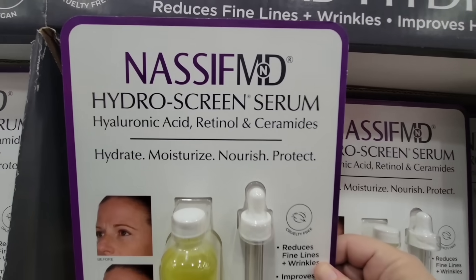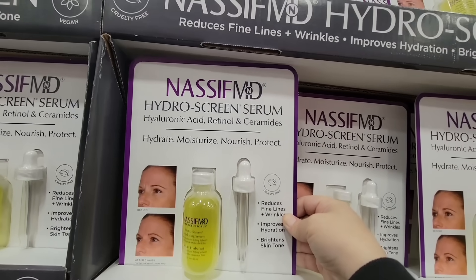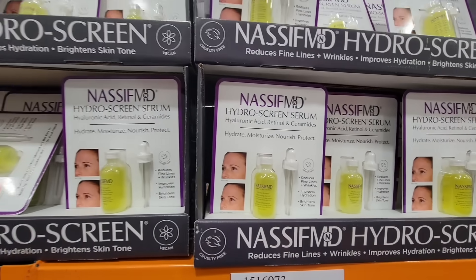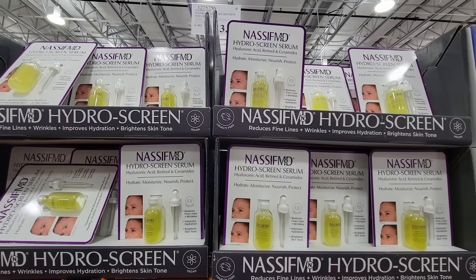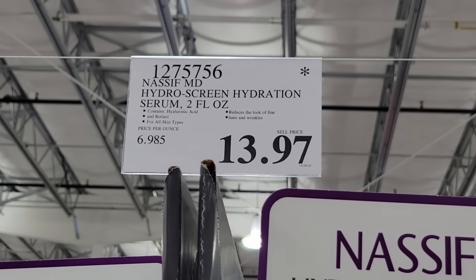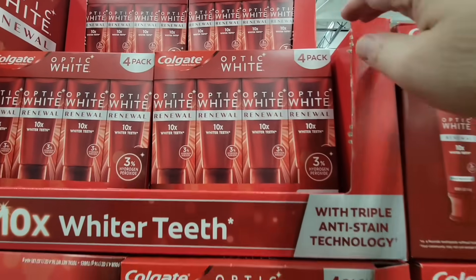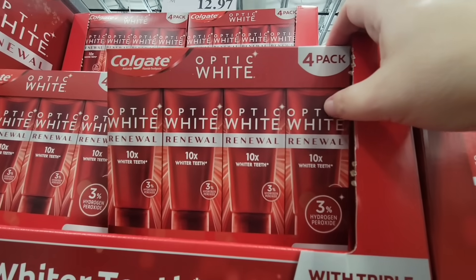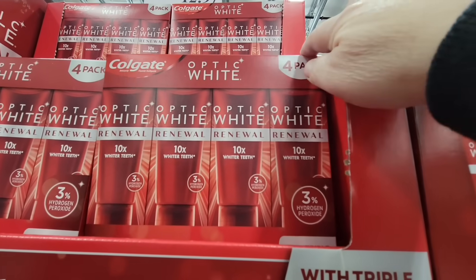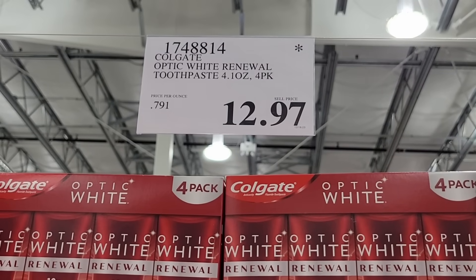Skincare products do tend to go on clearance pretty fast, so if there's one you see at your local store, definitely keep your eye on it. The only one I really don't see too much on clearance is some of the Olay products because that's pretty much a standard here at Costco — like this one at $13.97, which is actually a really good price. And even toothpaste — the Optic White by Colgate is a pack of four. Seriously, one of these at another store is about five to seven dollars, so here at Costco the pack of four is only $12.97 — that's actually a really good price.